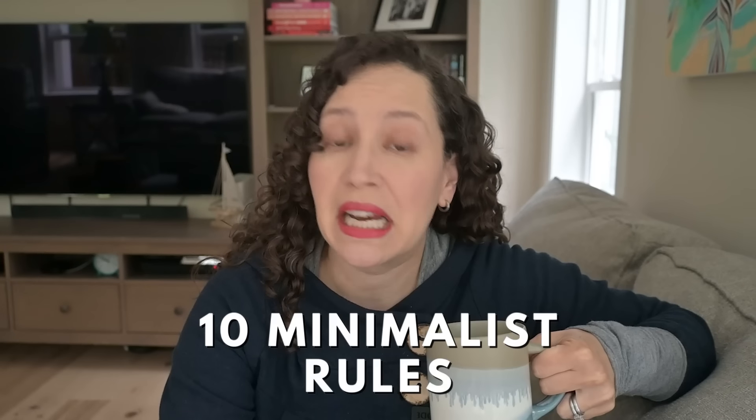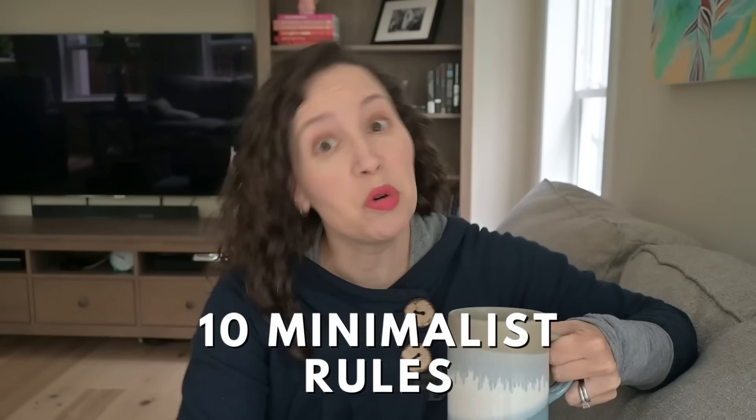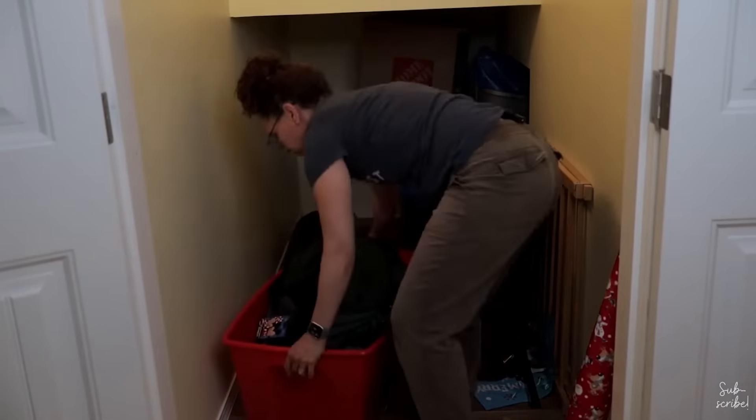These 10 minimalist guidelines are awesome rules that will help you simplify your home and your life. Grab your tea and let's go.